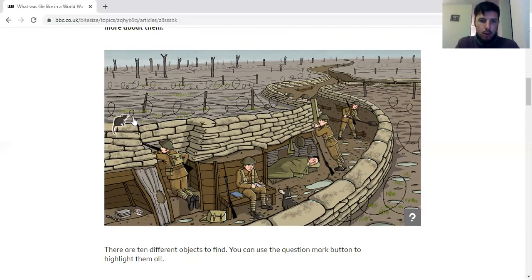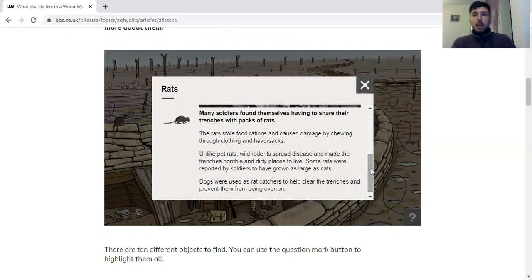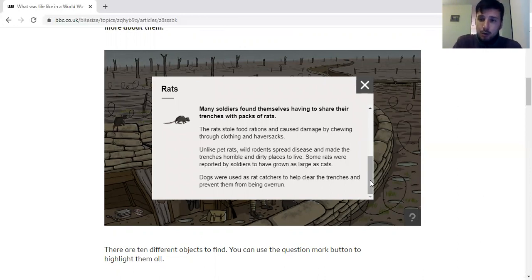Moving on to rats. Because the ground was often flooded, dirty, and cold, rats found it quite easy to get in there. The bad thing about rats was they also spread disease quite easily. The rats often stole food and would pass disease around between the soldiers. So if they weren't getting injured from the gunfire up top, they would get sick from the rats. They had a way to get rid of the rats, which was using dogs — sometimes they would work, sometimes they wouldn't. Because the trenches were quite a dirty place to live, there were lots and lots of rats, and sometimes it was just something you had to live with.